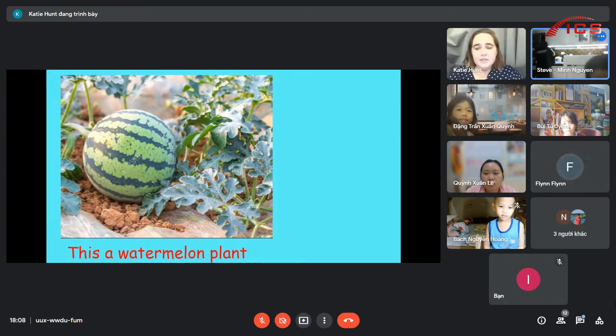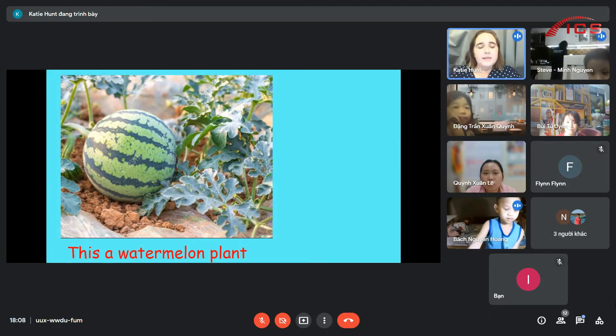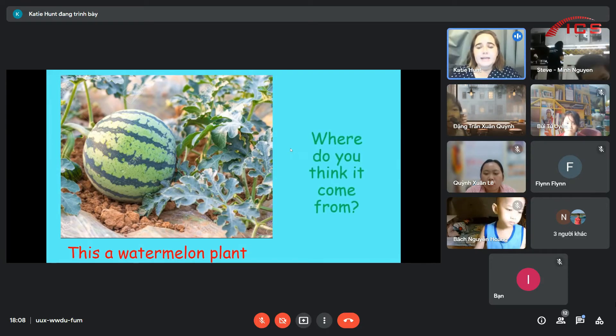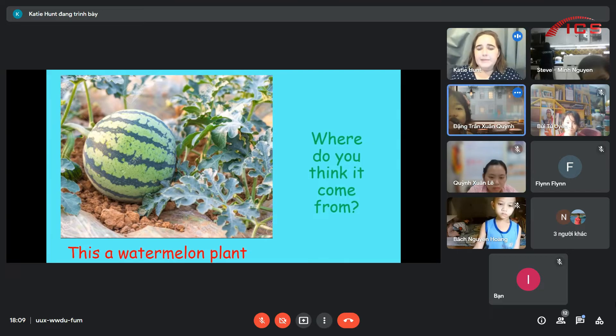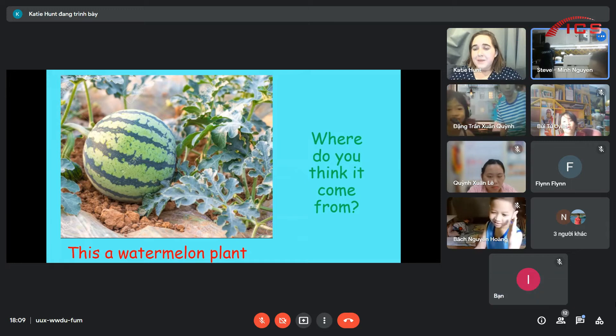Can anybody read this for me? I love watermelon. It's so yummy. Sophia, can you read what this says? What is a watermelon? Good job. Excellent. Where do you guys think watermelon plants come from? Seeds. Very good. Seeds. Excellent.